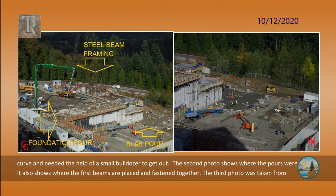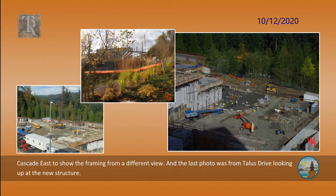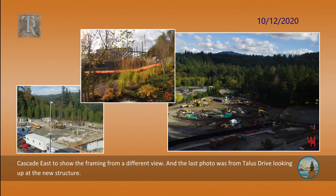The second photo shows where the pours were. It also shows where the first beams are placed and fastened together. The third photo was taken from Cascade East to show the framing from a different view. And the last photo was from Talos Drive looking up at the new structure.